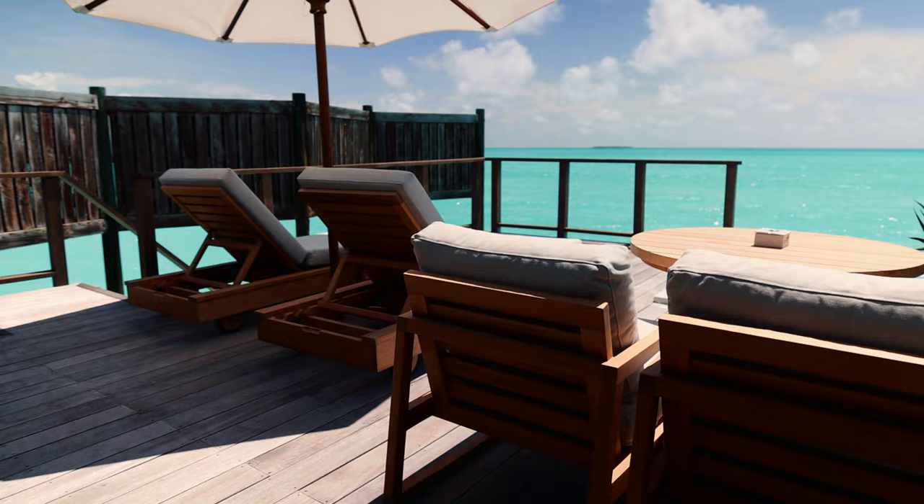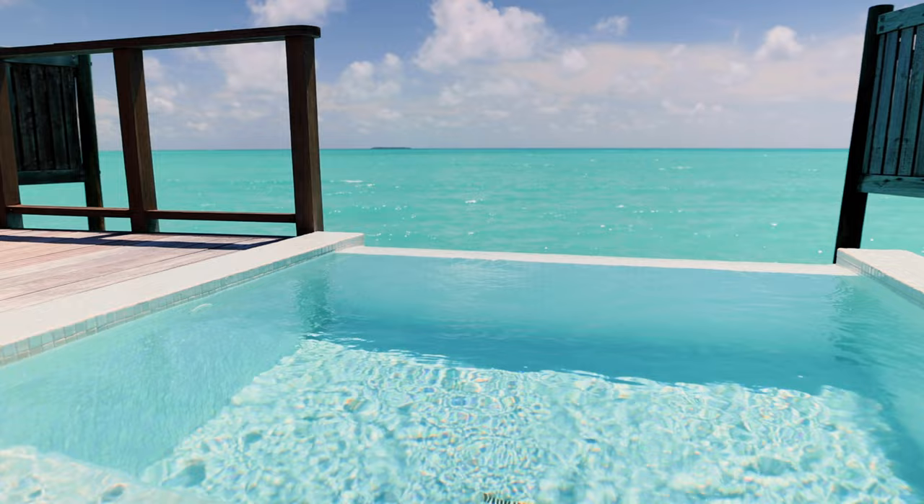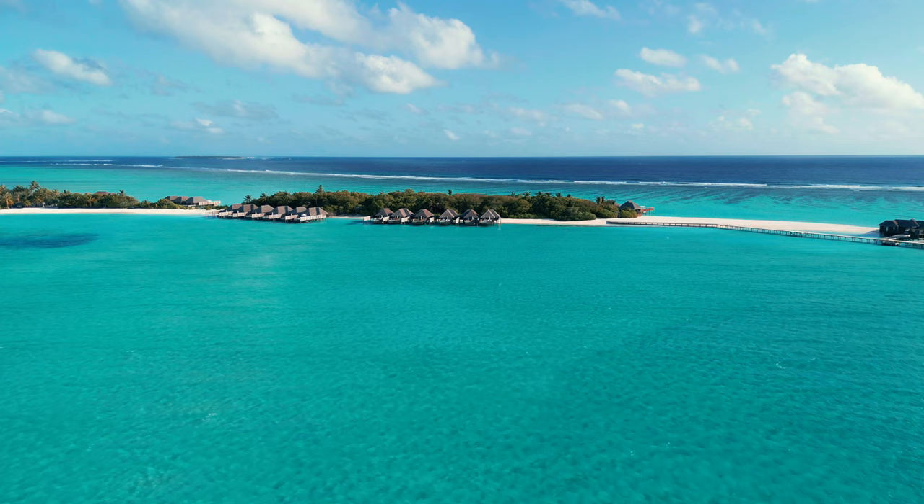We can't deny how huge the sun deck is — there's so much room to roam around in the sun. There are lounge chairs and even a whirlpool where you can dip in and face the ocean. One thing to note about the Sunrise Water Villa is that it's part of the adults-only Rangali Island, which is the quiet area of the resort and is really great for honeymooners like us.